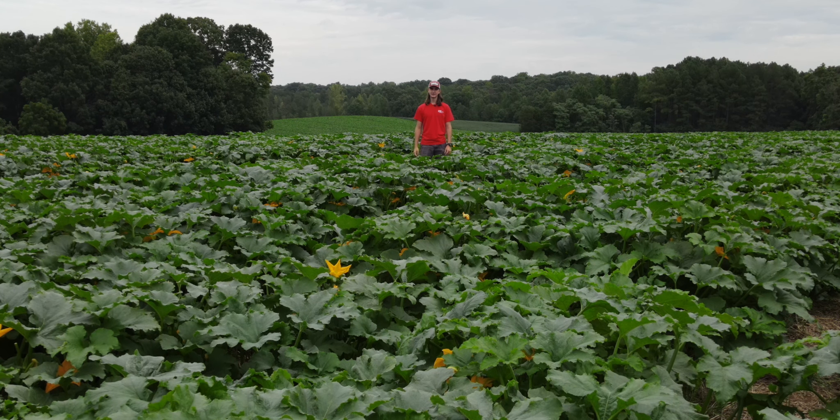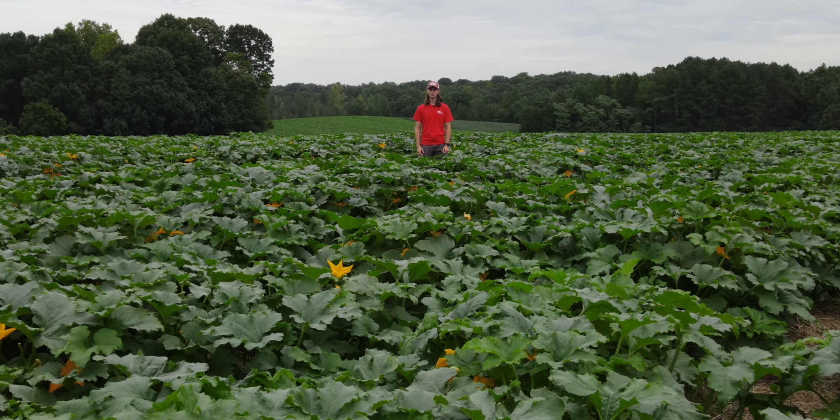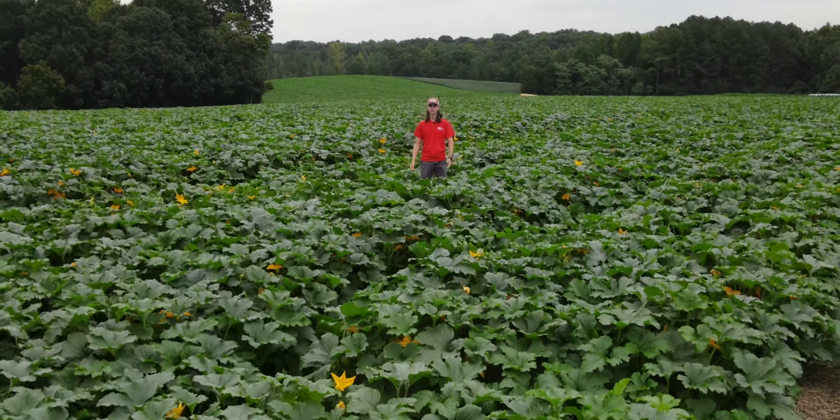Hello, I'm William Kerrigan with Kerrigan Farms. Today is the morning of August 19th and we're going to be looking at our pumpkin flowers.